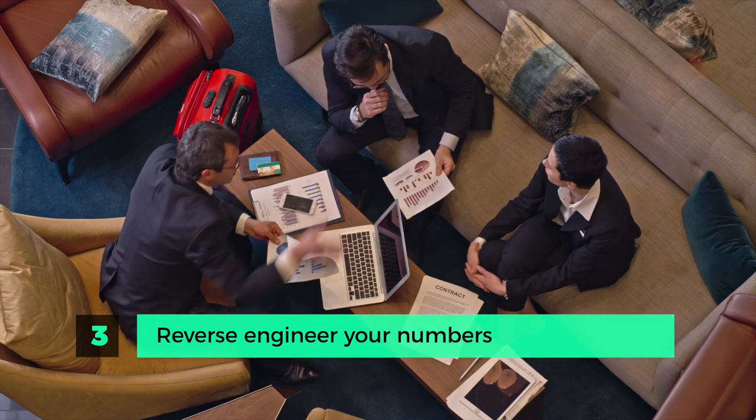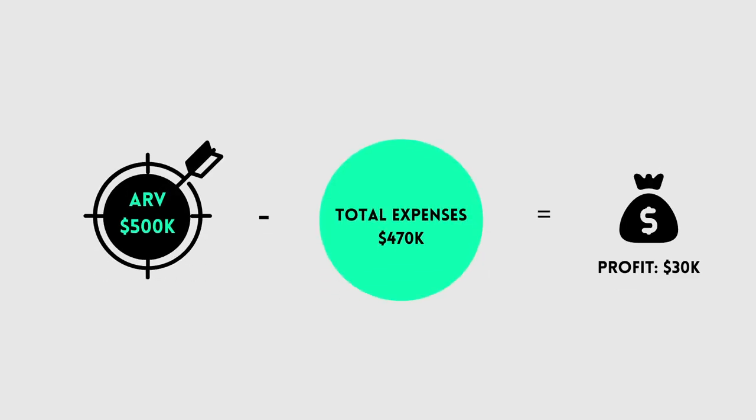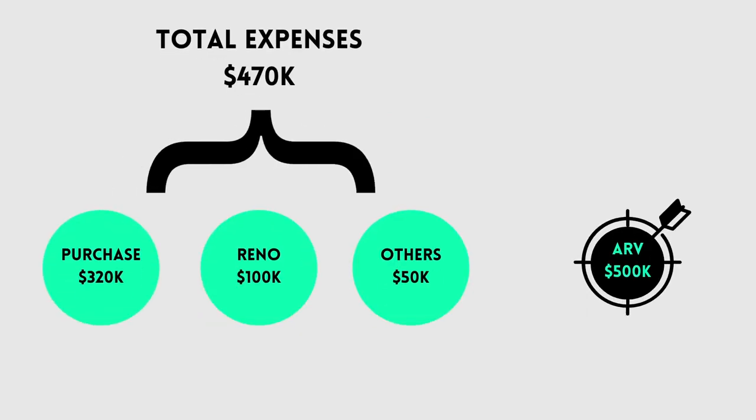Step three is reverse engineering your numbers. You should be calculating your after repair value and working backwards from there, and you should have a minimum profit target — honestly, if it's less than $30,000, I don't think it's worth it. For instance, if your ARV is $500,000, you want $30,000 profit, your renovation costs $100,000, and your carrying costs, taxes, and selling fees are $50,000, the most you can pay is $320,000. If the property price pushes beyond that, walk away. Also, don't overestimate your ARV — if the most expensive property in the neighborhood sold for $500,000, don't use anything higher than that.